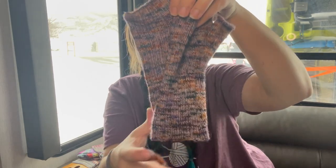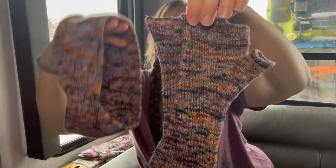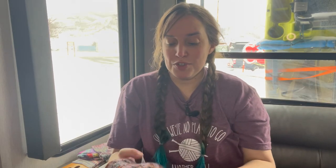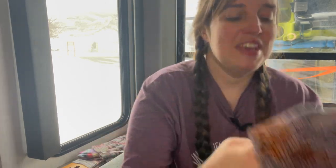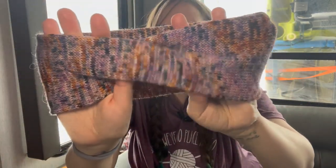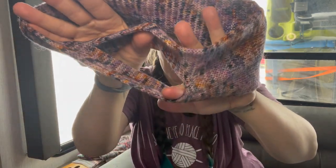If this yarn looks familiar it should, because it was also a finished object in my last podcast. This is 29 Bridges Studios — I picked it up at Black Mountain Yarn Shop in Asheville, North Carolina when I went to SAFF back in October. I finished these beautiful fingerless mitts last podcast, so now I have a matching set, which is really fun. They're a little dirty because I used them when we were packing up the camper, but they were great.